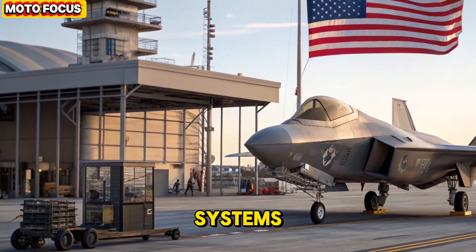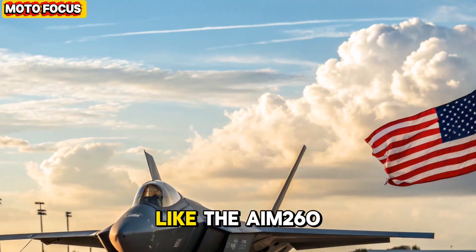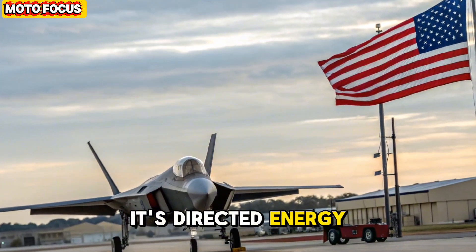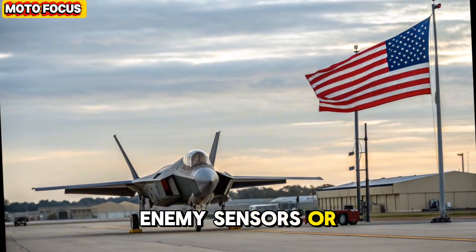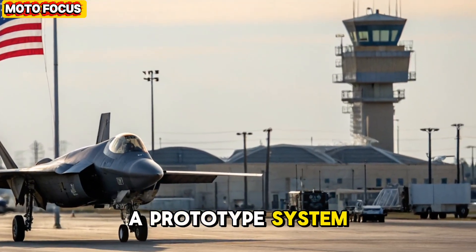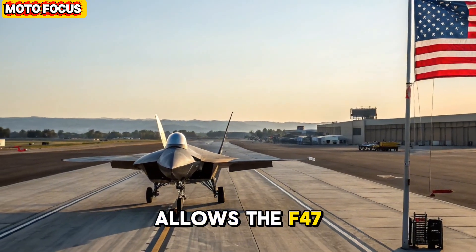Armament and weapon systems. The F-47's weapon system architecture is both modular and adaptive. It houses two internal weapons bays capable of carrying long-range air-to-air missiles like the AIM-260 JATM and compact hypersonic glide munitions for air-to-ground operations. Its directed energy arsenal includes a 150 kilowatt laser turret, capable of disabling enemy sensors or intercepting incoming missiles. Another remarkable advancement is the electromagnetic rail accelerator, mounted beneath its fuselage — a prototype system capable of launching high-velocity projectiles without traditional propellants.